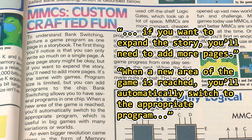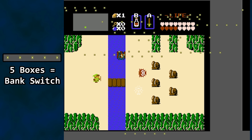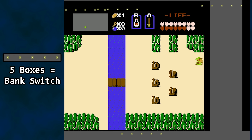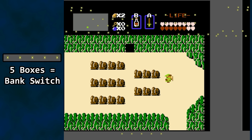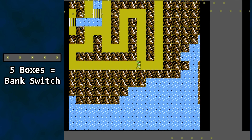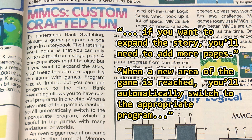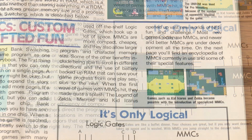It refers to different banks as different programs, and you will automatically switch to the appropriate program when you reach a new area of the game. However, we know from taking a look at some MMC1 bank switching in previous episodes that there isn't a natural progression to the process. Moving from area A to area B in a given game does not mean a simple, single bank switch like turning the page in a book — we jump around a lot. Zelda changes banks multiple times per frame. Zelda 2 not only does this, but would seem to be unoptimized when it comes to bank layout. This first paragraph is a good start of an analogy but doesn't tell the whole tale — understandable though, this magazine is Nintendo Power, simple is better.